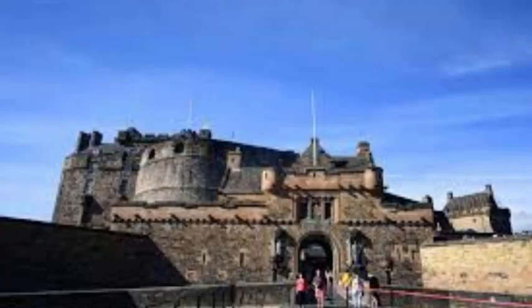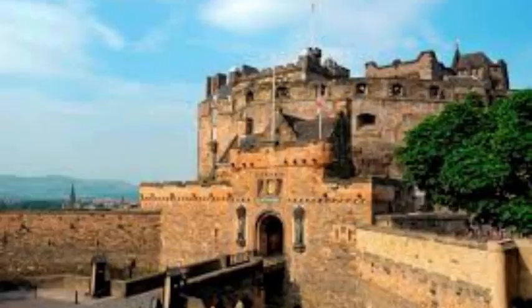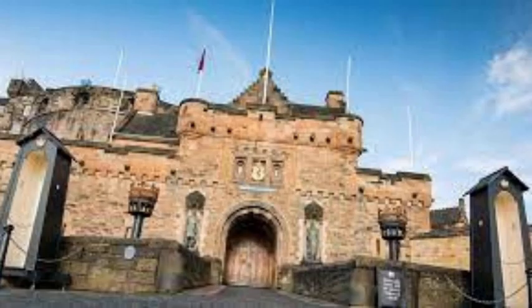Finally, taking the top spot is Edinburgh Castle. Perched atop an ancient volcanic rock, this iconic fortress dominates the skyline of Edinburgh and stands as a symbol of Scottish history and national pride. With a history dating back over a thousand years, Edinburgh Castle has witnessed countless battles, royal ceremonies and momentous events that have shaped the course of Scottish history. From its early days as a medieval stronghold to its role as a royal residence and military barracks, the castle's storied past is etched into every stone.